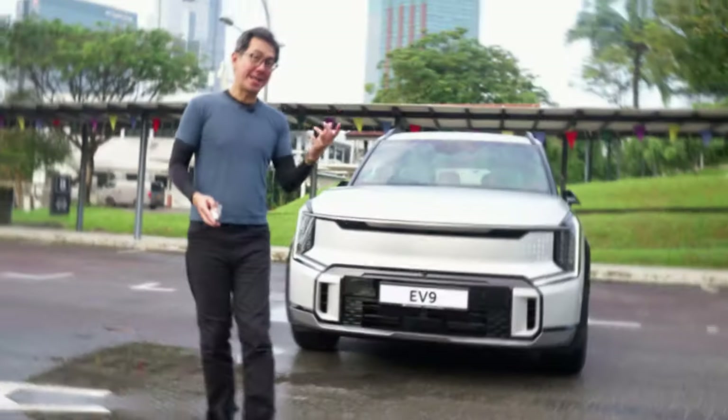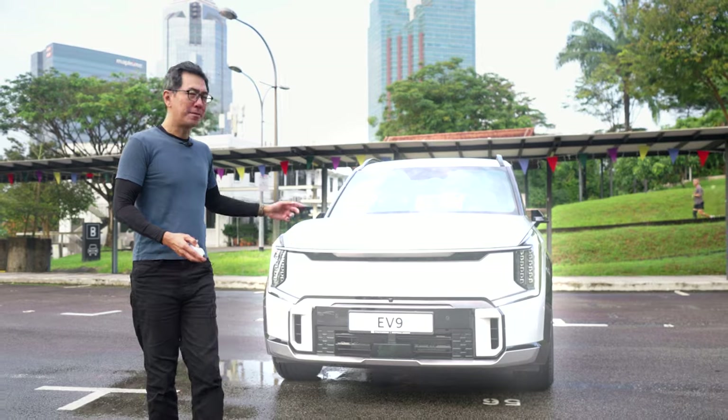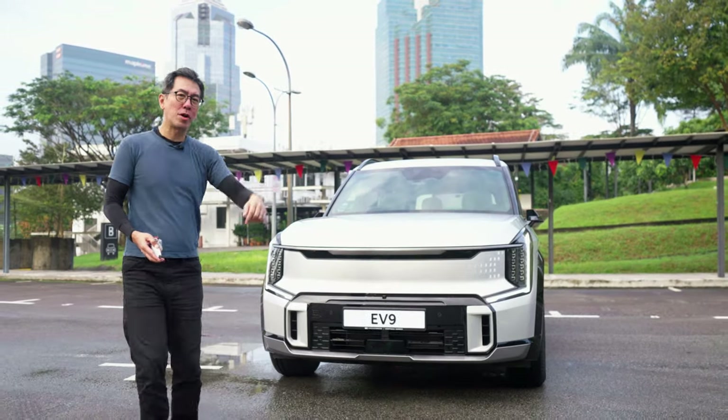Hey guys, welcome to the channel. Today we're going to look at something big, something powerful, something expensive. It's the Kia EV9, aka man's best friend. Now instead of taking it for a test drive, I think I'll just take it for a walk.